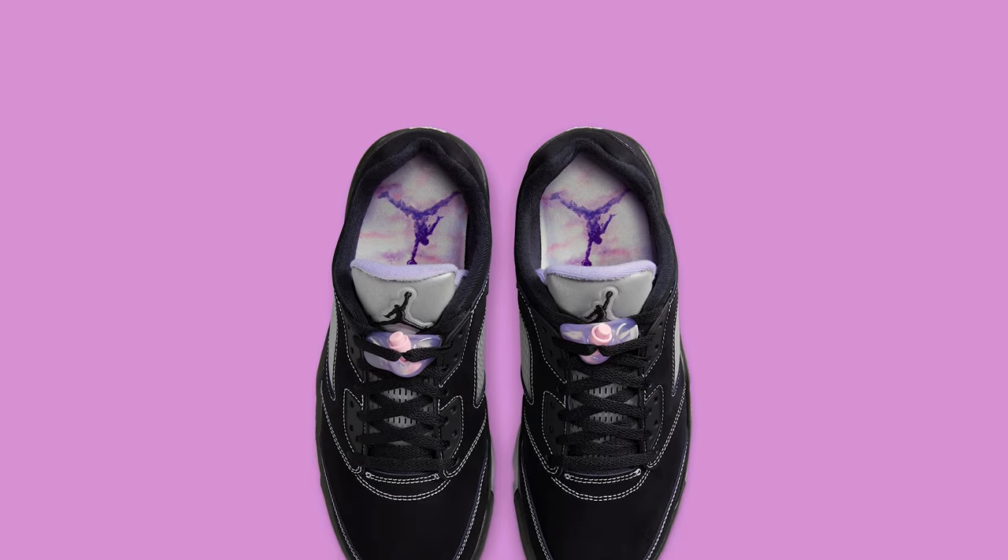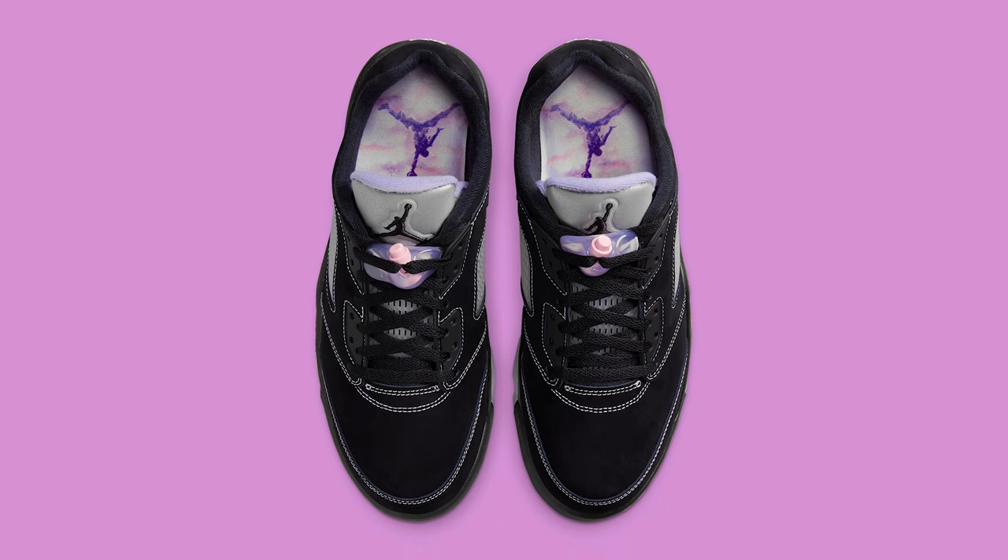The insoles also come in a kind of marble distressed pattern, and of course a regular 3M tongue for the Jordan 5 Low. Apparently according to Nike.com it comes with a special hang tag. Jordan 5s are my favorite Jordan shoe — not only in terms of aesthetics but also comfort — however the Jordan 5 Low just not as good as the regular Jordan 5s. I don't really love that pink stitching, I think it's kind of an eyesore. I probably would have preferred an all-black nubuck upper sole, so for that reason I'm going to give this shoe a pass.